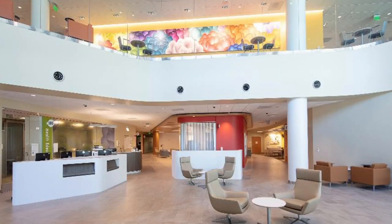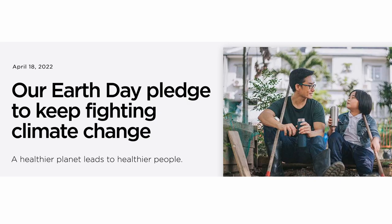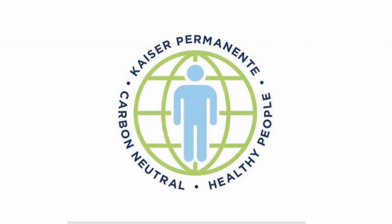We are committed to minimizing our environmental impact. In September 2020, we were the first healthcare system in the U.S. to become carbon neutral through carefully chosen carbon offsets.